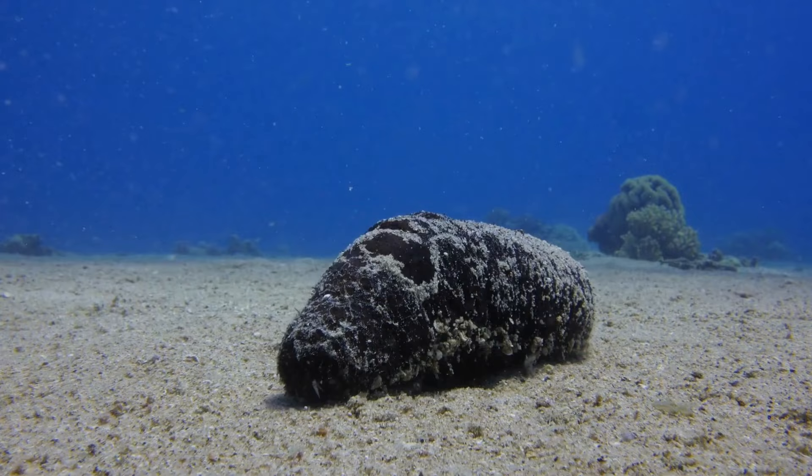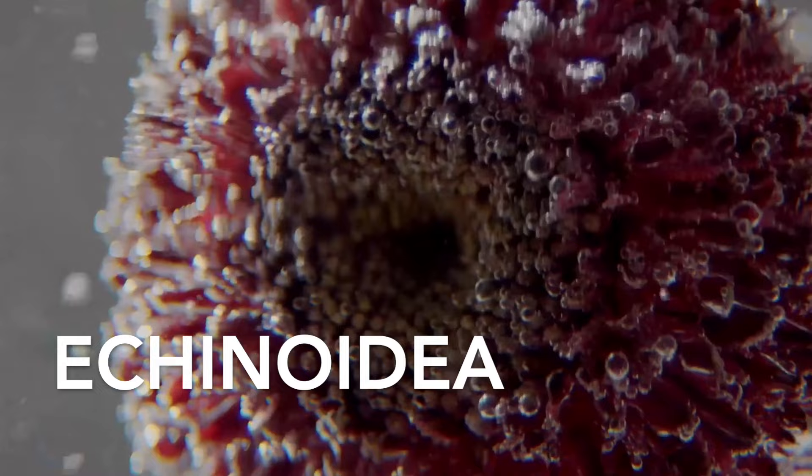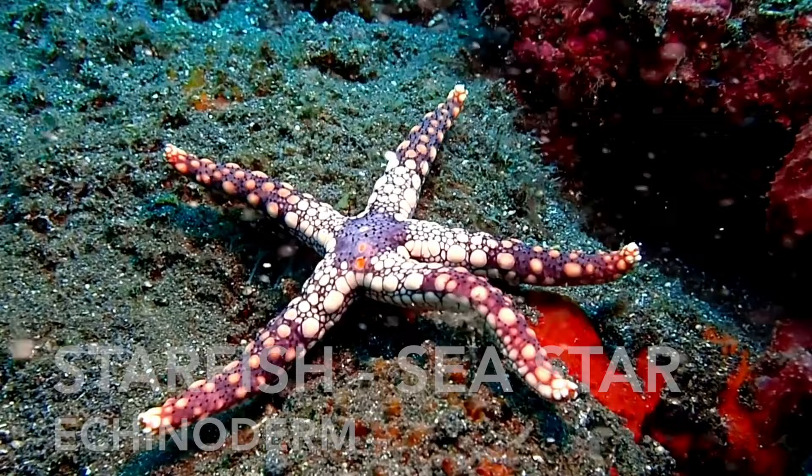As I mentioned, sea urchins belong to the Echinodea family, which is a diverse group of marine animals characterised by spiny skin or exoskeleton. Echinoderms include several other fascinating species, and one of their defining features is their unique water vascular system, which helps them with locomotion, feeding, and respiration.